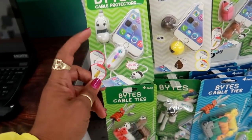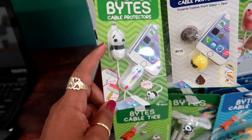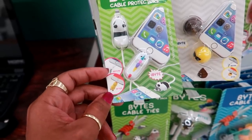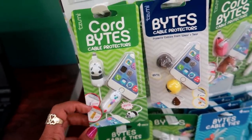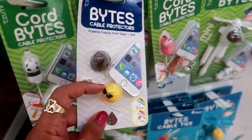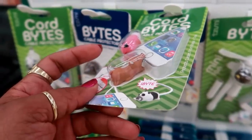Oh look at these cord bites — these are cable protectors. That is so cute. It'll keep the cords from tearing up. They got the cute little panda with the unicorn. These are $5.99. You got the poop emoji and the emoji. It looks like the creature is biting the end of your phone.